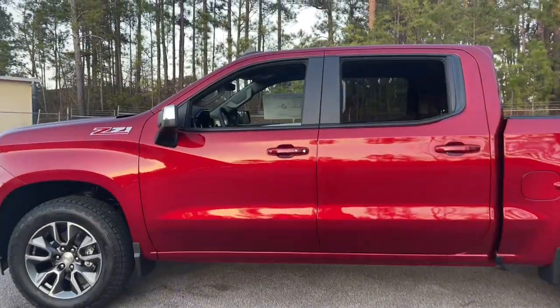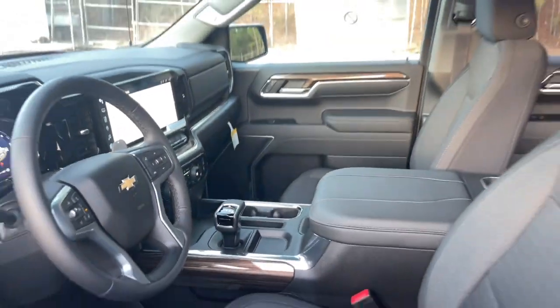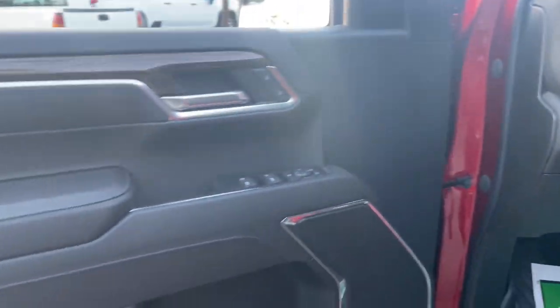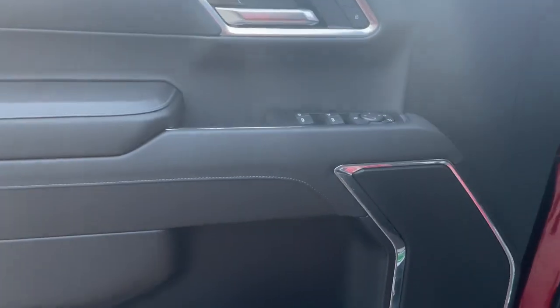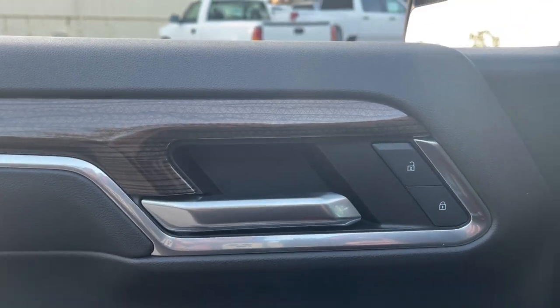These are just some of the great options this vehicle comes with: heated driver seat, keyless entry, remote engine start, satellite radio, premium sound system, lane keeping assist, heated mirrors, bed liner, electronic stability control, aluminum wheels.